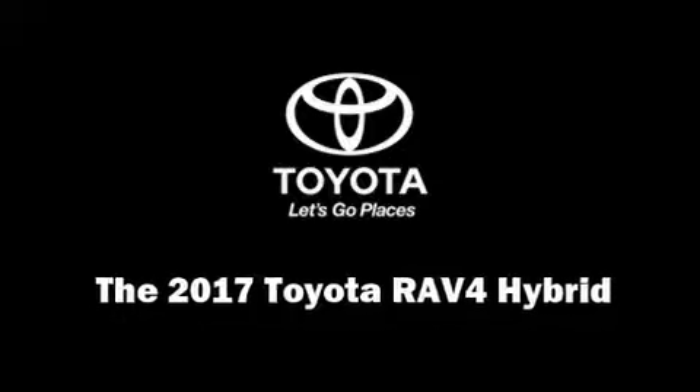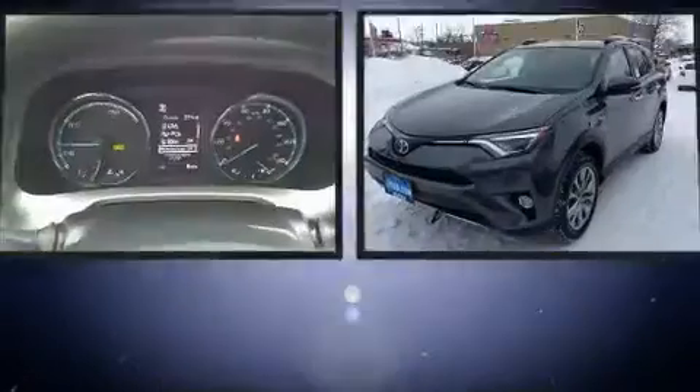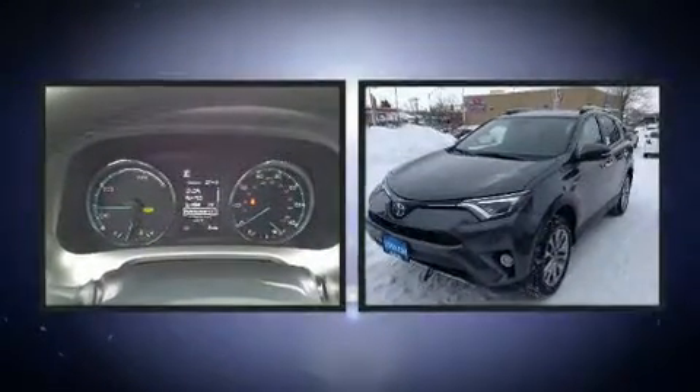Climb inside the 2017 Toyota RAV4 Hybrid. Smooth gear shifts are achieved thanks to the efficient four-cylinder engine, and all-wheel drive keeps this model firmly attached to the road surface.